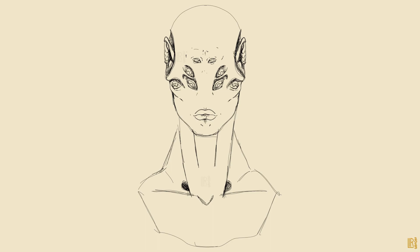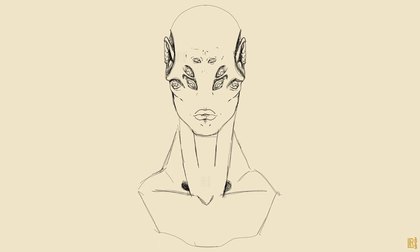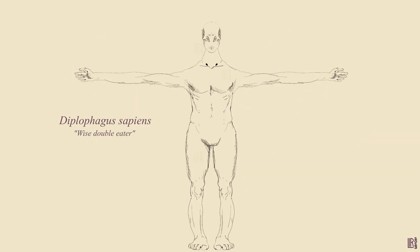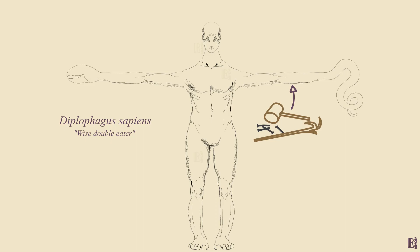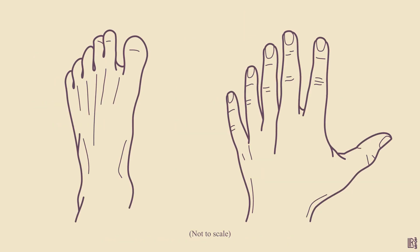Diplophagans also don't have noses. Instead of nostrils, they breathe through two spiracles at the base of the neck. They also have six digits on each hand and foot — six toes and five fingers and a thumb. They had to be able to grasp in order to use tools, but I chose six fingers rather than tentacles or crab-like claws because most human number systems are base ten, likely because we have ten digits on our hands. I wanted most diplophagan number systems to be base twelve, so six digits was the choice.